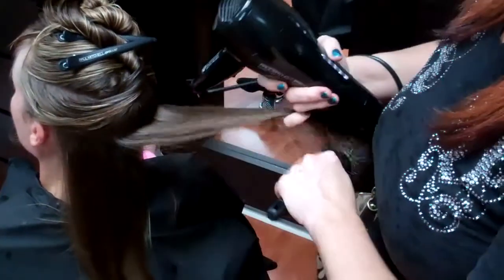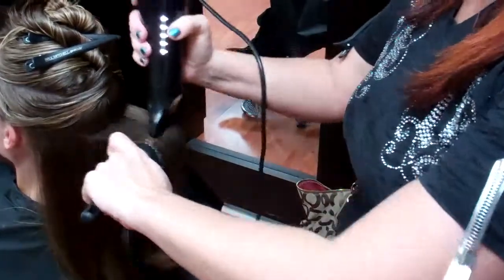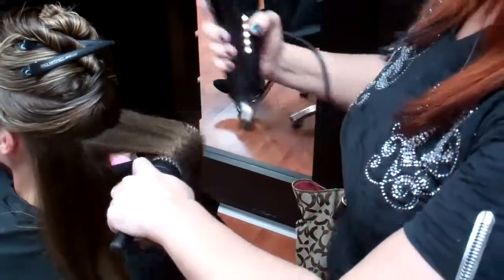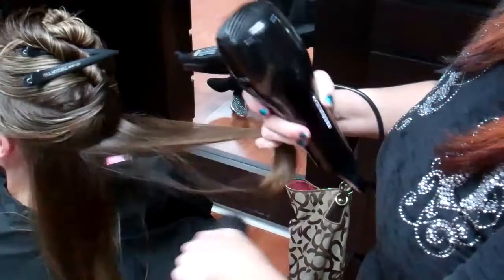We do a trim, just want her hair to grow out long, so we just dusted the ends and kind of created the shape of the layers a little bit. Now I'm doing an extra body Victoria's Secret style blow dry on her. She's going out tonight so she's going to have luscious hair.